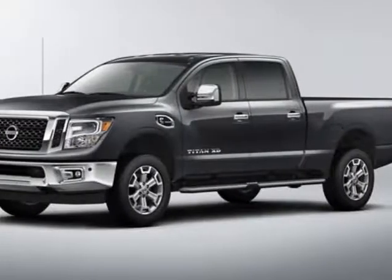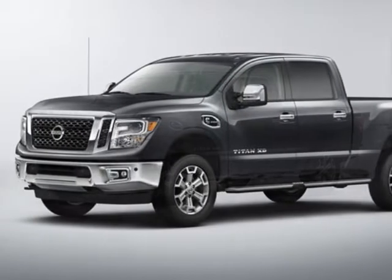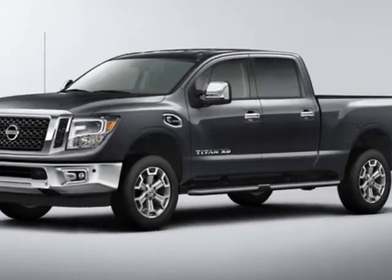Take a look at this new 2018 Nissan Titan XD. For your protection, this vehicle has a full factory warranty.